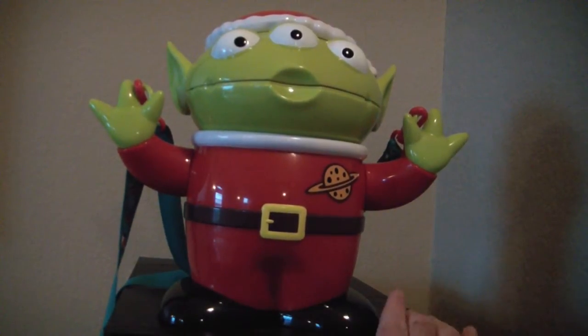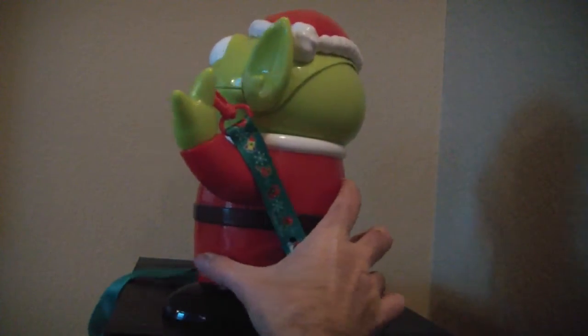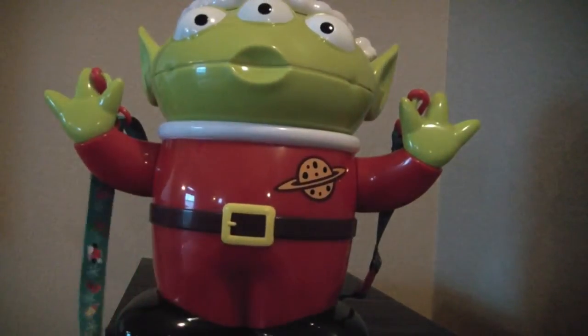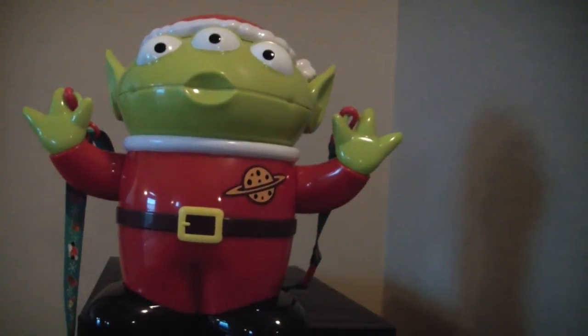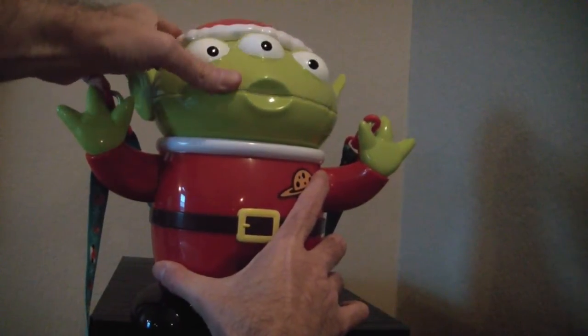You may ask why I'm giving this to someone for Christmas considering it's a Christmas decoration — my friend does not care, they will have this out year round. And really, it's kind of a special item. He's dressed in a Santa hat and a red version of his outfit. You can open up his mouth — this is deep, I can put my whole hand in here and still have some room. So you can make him talk if you wanted to, play with him like that.